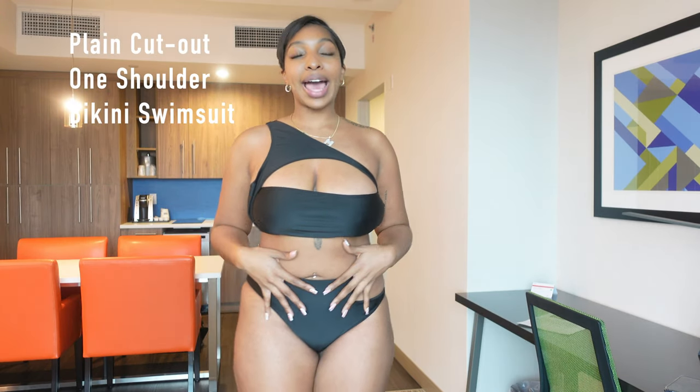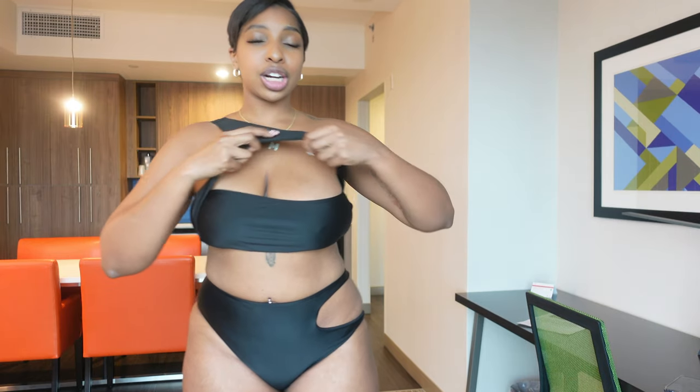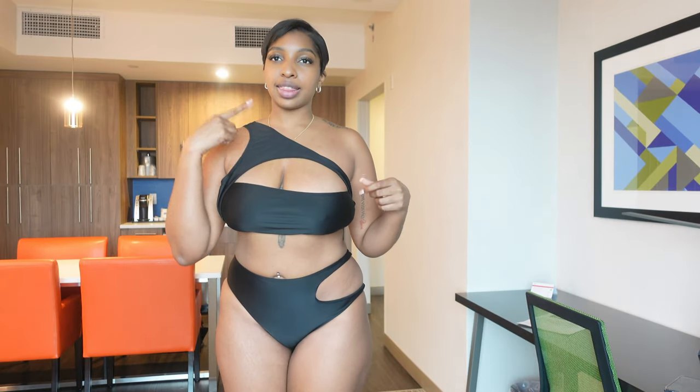Swimsuit number one is this black cutout two-piece, which I really like. It's a little small — it's cutting into me a little bit, but that's totally my fault because I picked the one size. The bottoms are high-waisted. The top is a bandeau top with extra little strap detailing. I'm not sure, honestly, if I have this on 100% correct because part of me is thinking that this strap is supposed to be on this side.